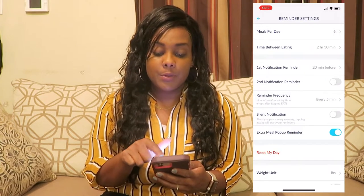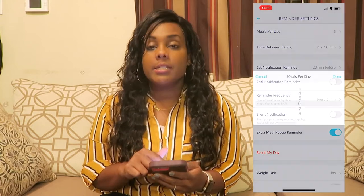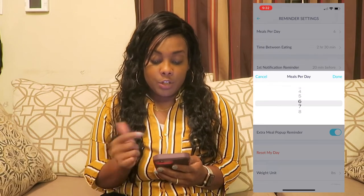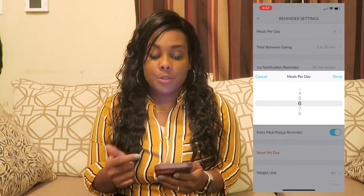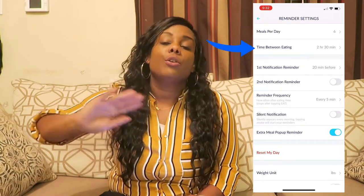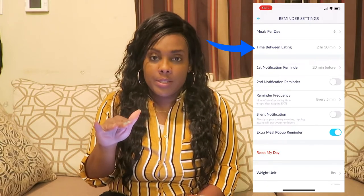At the very top you'll see 'meals per day.' You can set it to say how many meals you're eating a day, because there are other plans like four and two, or three and three. But for you, you're eating six meals a day. You're going to set the interval to two and a half hours. I set mine to that because if I eat a little earlier or a little later, I know I'm right on schedule.